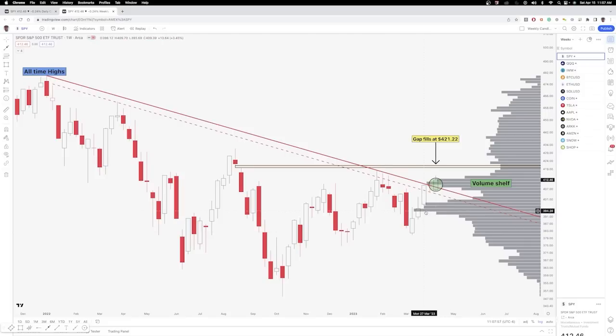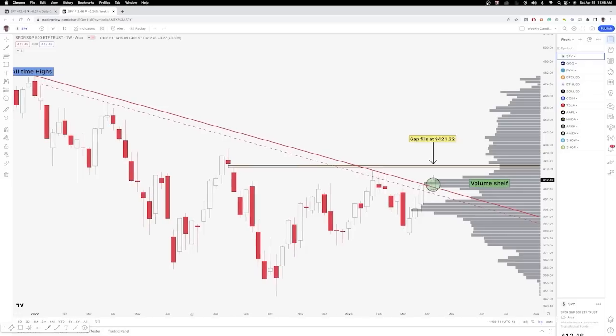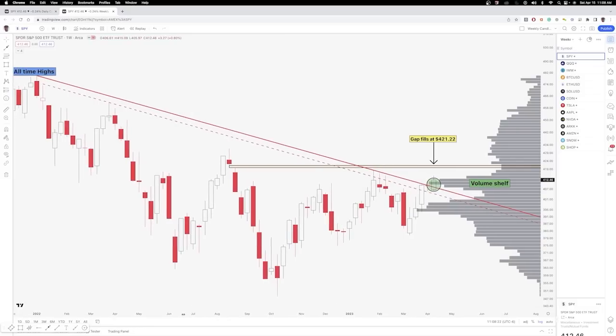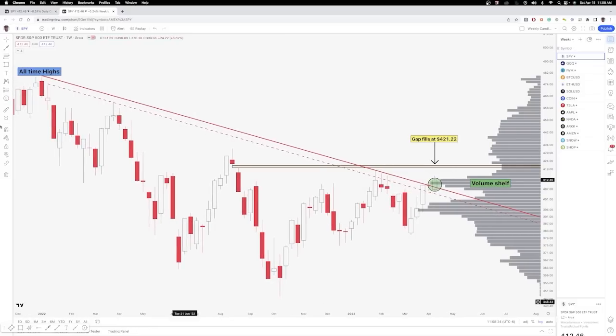A volume shelf can be essentially an aggregation of volume nodes that does not include the true point of control. The point of control for a volume profile is essentially the largest volume node in all of the volume nodes. All of these volume nodes are essentially measuring where volume has occurred since essentially all-time highs. This is just the visible range volume profile on TradingView. You can see the volume shelf is supporting price here and you can see the volume gap and the price gap above — you don't have a lot of shares above to act as friction for price.